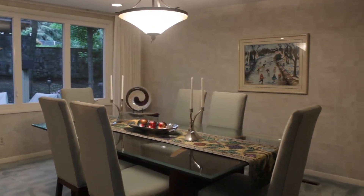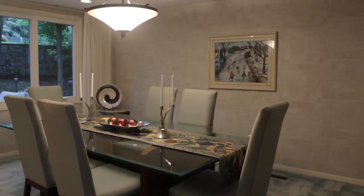From here we enter into the formal dining room. All of the windows in this home have been replaced in the last five years.